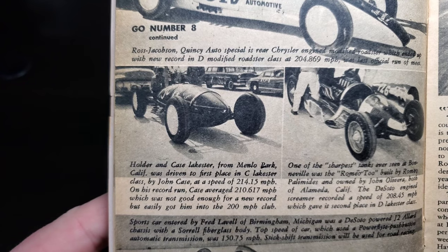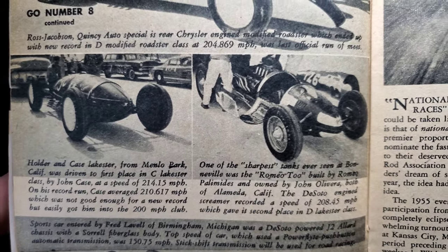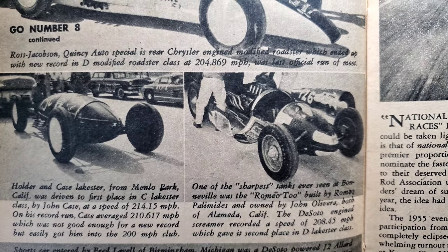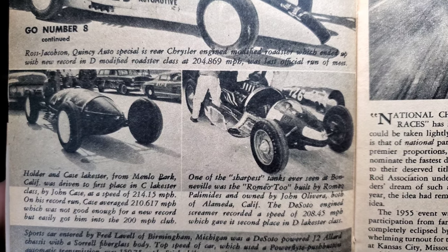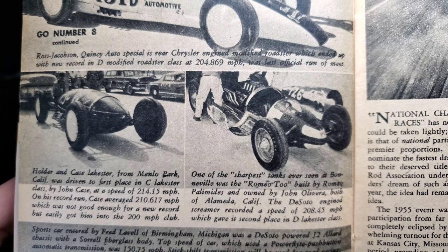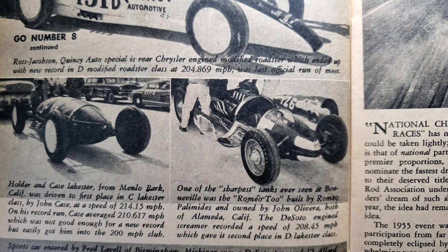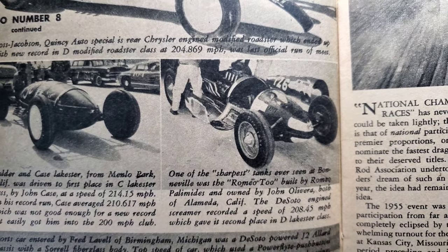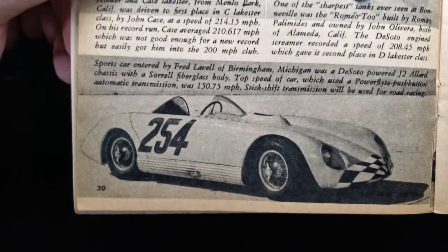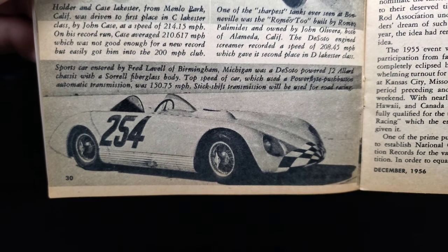In C Lakester, John Case of Menlo Park drove to first at 214 miles per hour; his record average of 210 didn't break the record but easily got him into the 200 mph club. One of the sharpest tanks at Bonneville was the Romeo 2 — DeSoto-powered, built by Romeo and owned by John, both of Alameda, California — recording 208.45 for second in D Lakester. There's a little sports car entry, also DeSoto-powered.